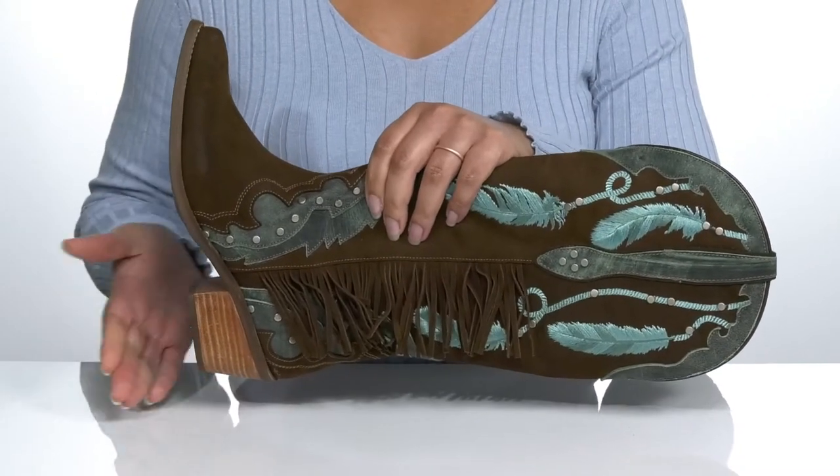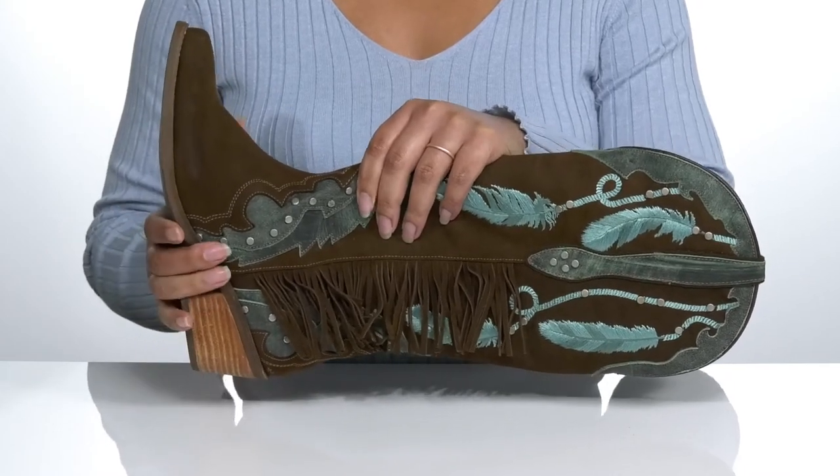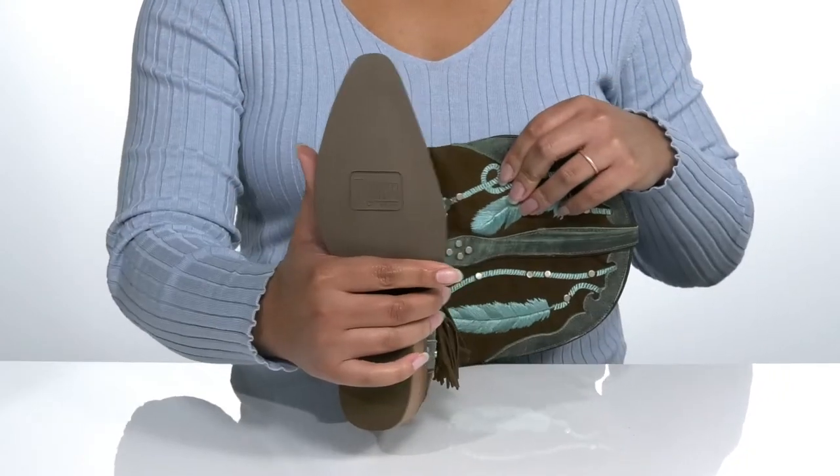You'll get about a two-inch boost in height with the stacked tail at the back that also gives the shoe some contrast for added style. It's all on top of a smooth synthetic outsole.